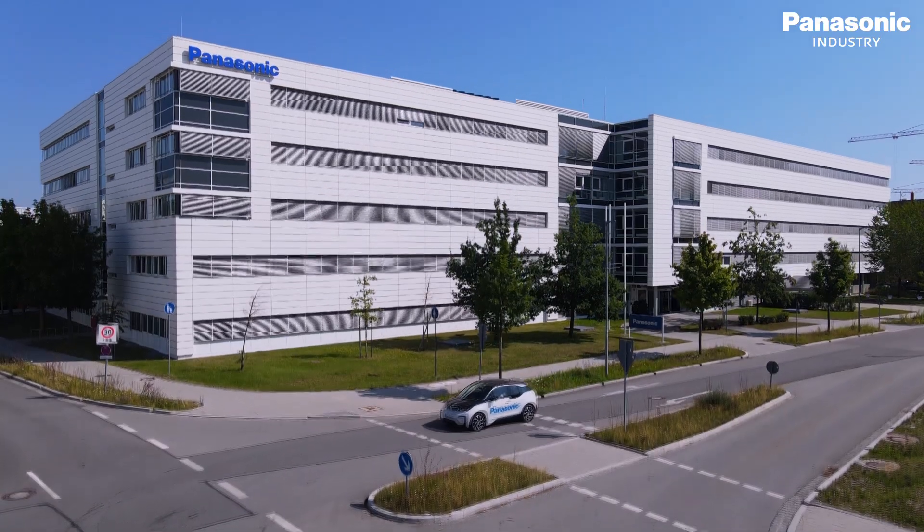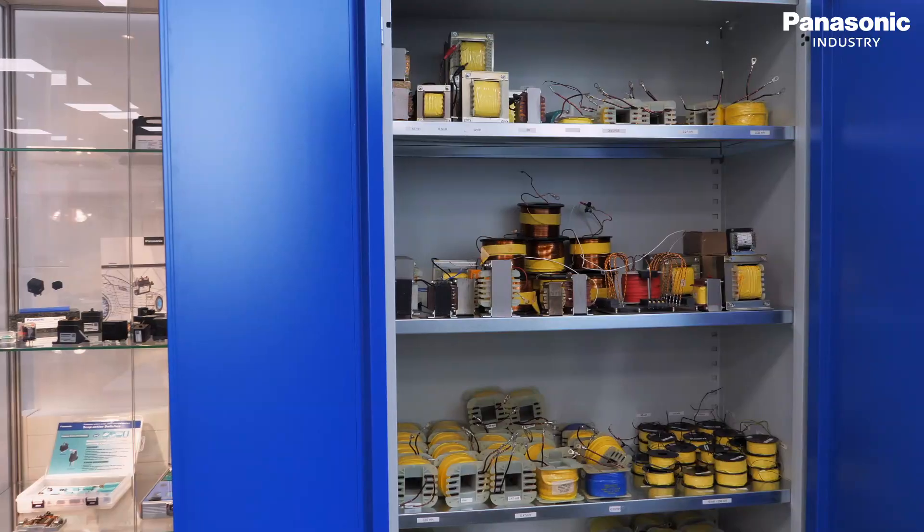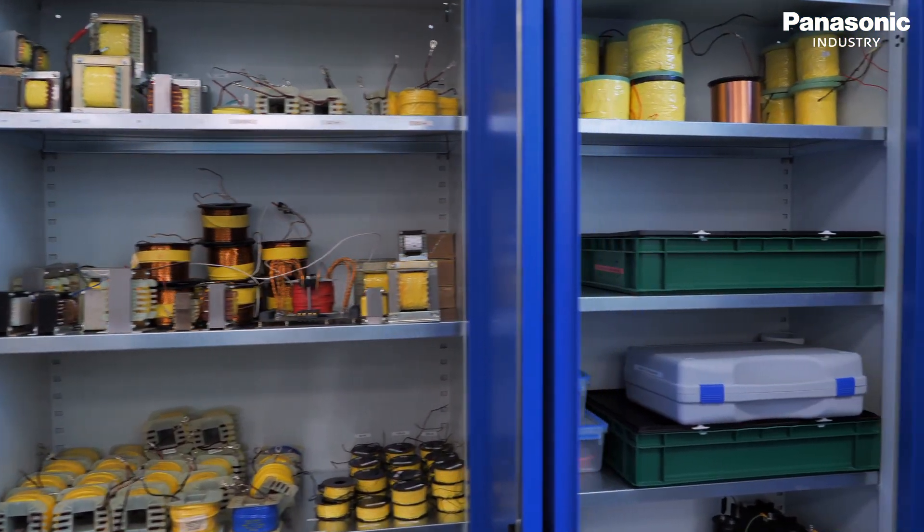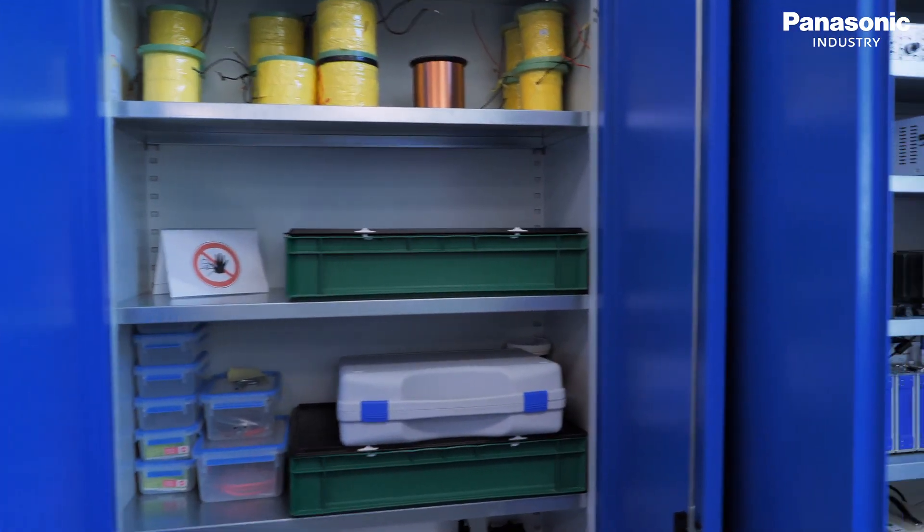Near Munich, Germany, Panasonic Industry operates two modern laboratory premises that are equipped with a dedicated testing, analysis and collaboration infrastructure.